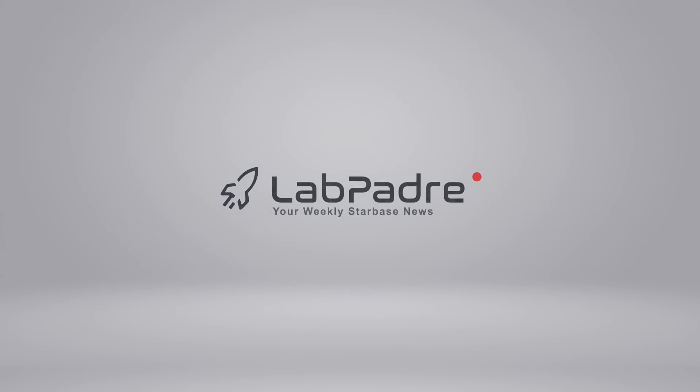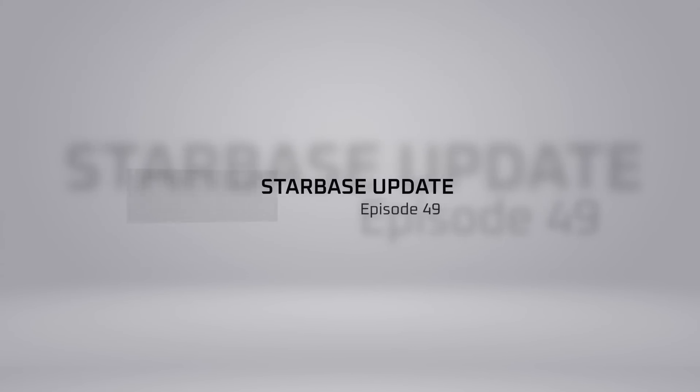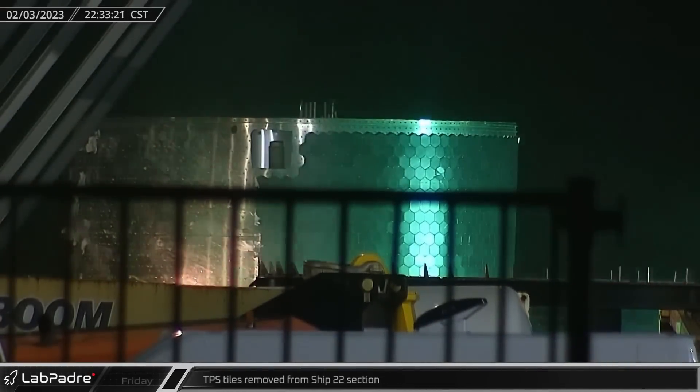Welcome back and thanks for tuning in to episode 49 of LabPadre's SpaceX and Starbase weekly updates. I'm Lewis, your host. Now let's dig in.